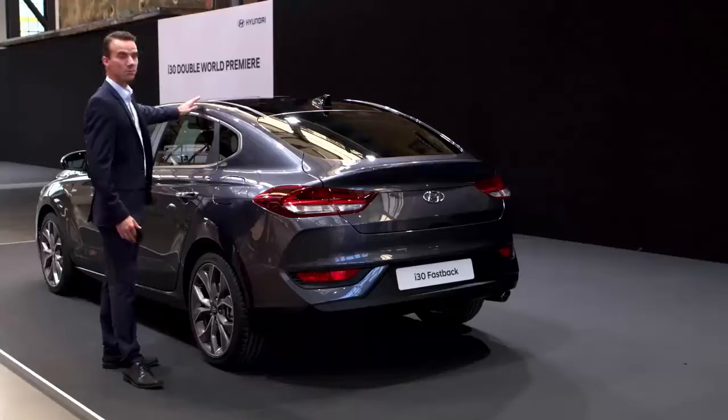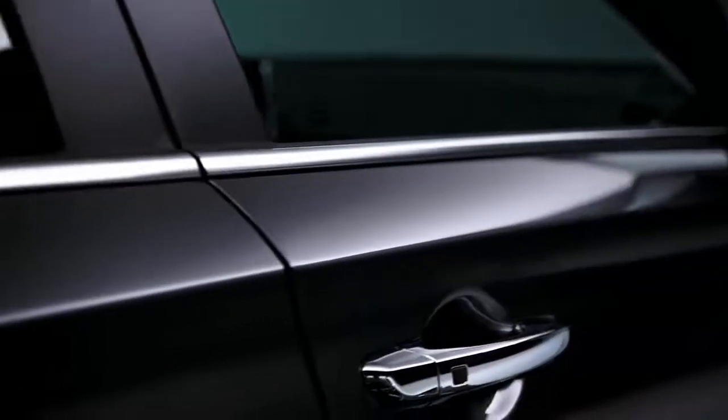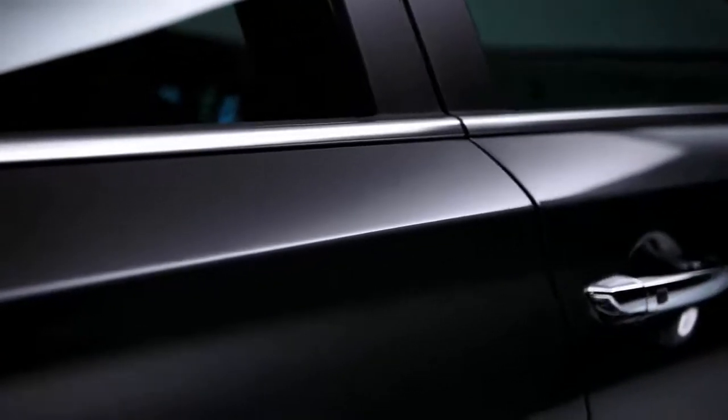You can also see the very elegant roofline here, which is meeting the very strong shoulders, which are also emphasized by a tapering belt line.